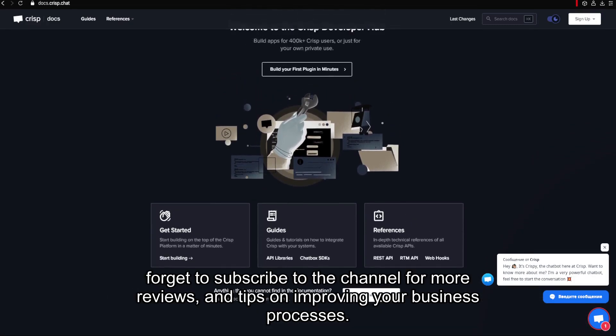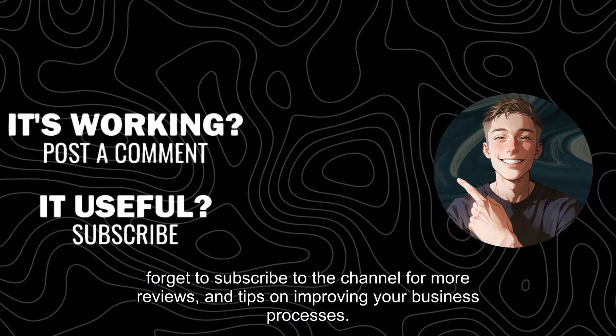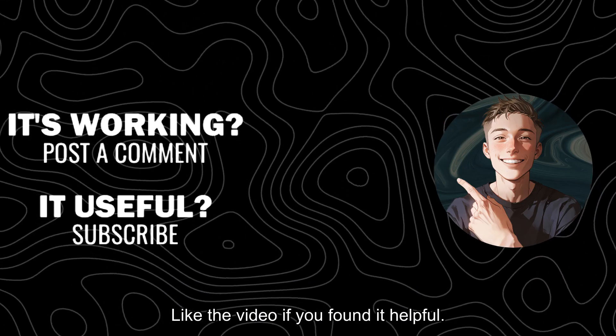Don't forget to subscribe to the channel for more reviews and tips on improving your business processes. Like the video if you found it helpful.